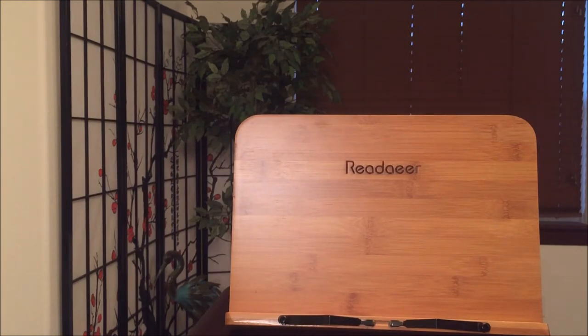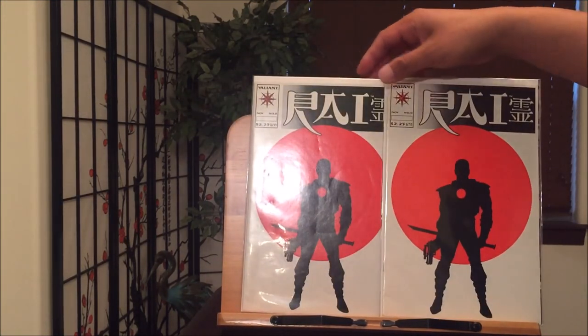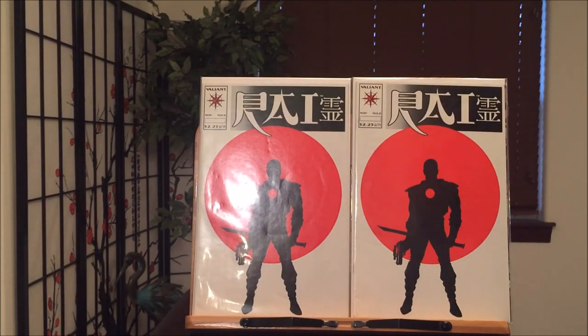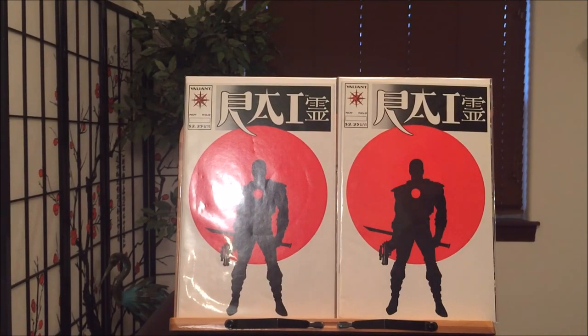Last but not least — I guess this would be my number one — Rai representing Valiant Comics number zero. Very simple artwork, very simple cover, but what it shows is a silhouette of Rai with his gun and sword. This is a collector's must-have. Valiant Comics — underrated publisher. Back then they had the best storylines ever, maybe not the best art because that was overtaken by Image, but a collector's must-have.